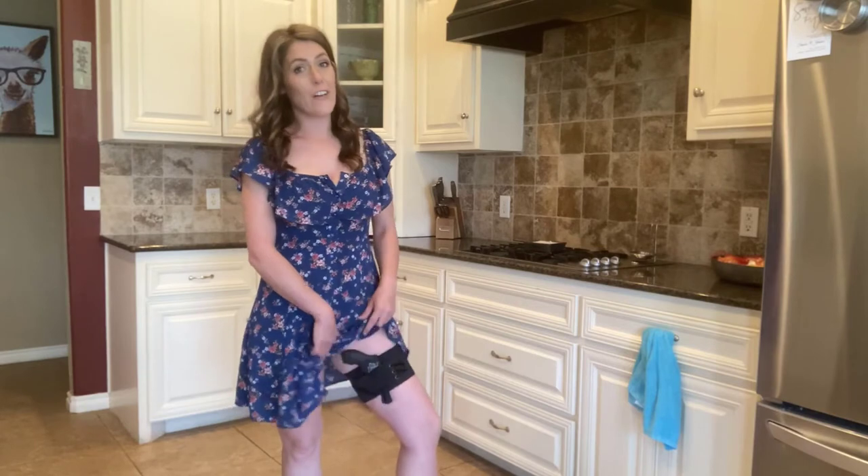I suggest that you go and check out Dinosaurized today because you won't be disappointed. I'm not. I love my Athena Garter Holster, and I can't wait to get some more products.